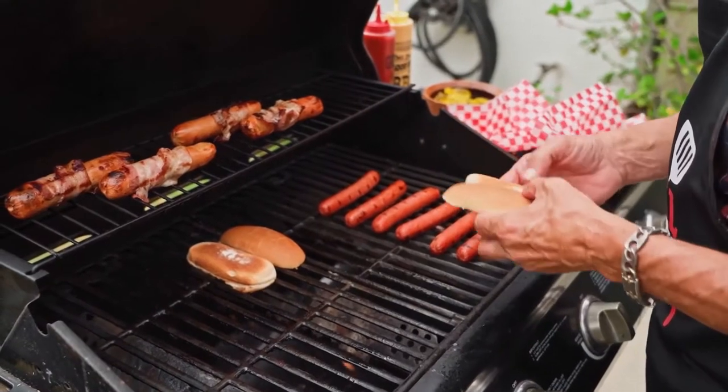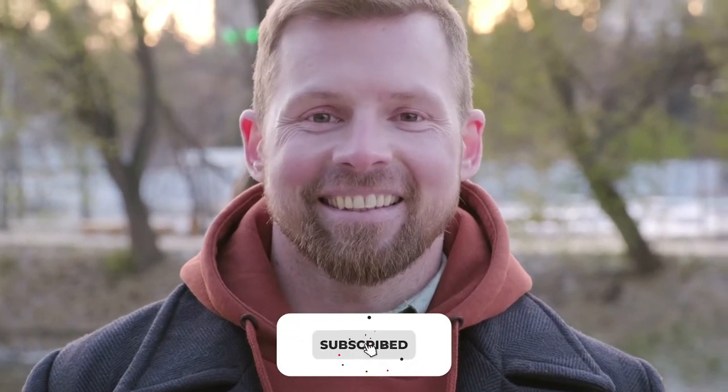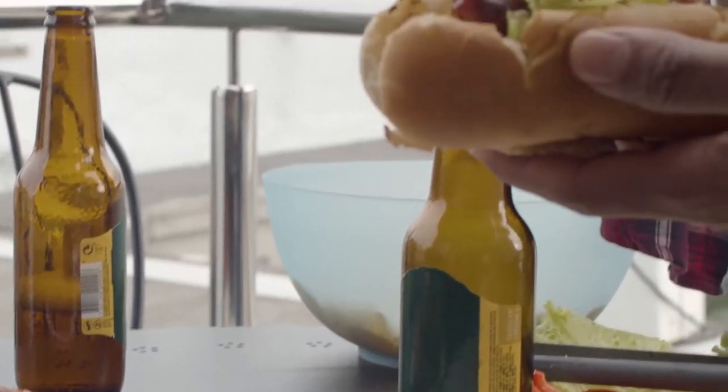Hey guys, welcome to another informative video from our channel, How's It Made? Before jumping into the video, if you're new here, please consider subscribing to our channel. Also, hit the bell icon to get a notification whenever we upload a new video. That said, let's begin.